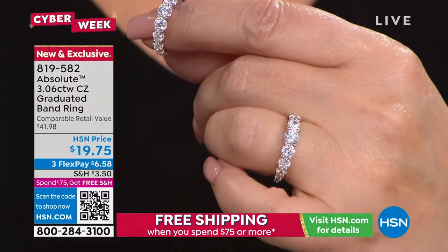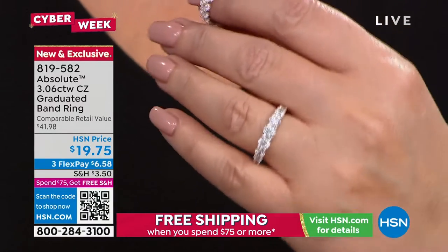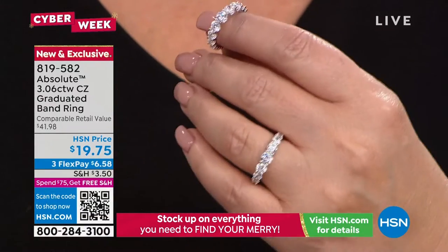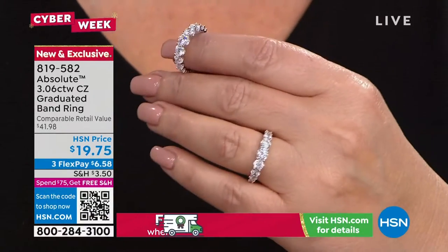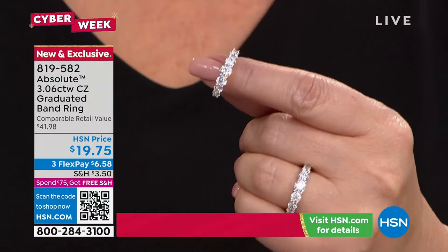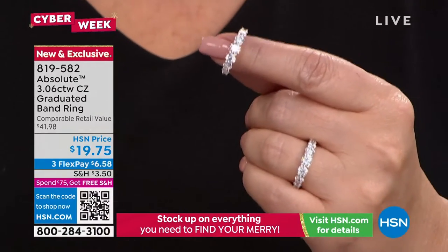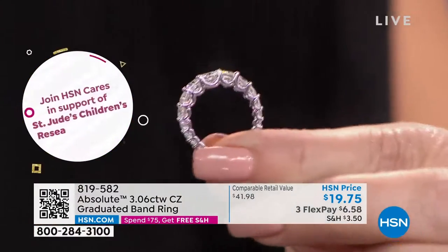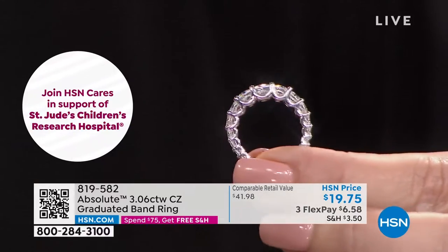If you have never shopped at HSN before, if you have never tried Absolute, if you are looking for the ultimate ring to wear every single day that looks like diamonds — that captures the essence of beautiful, flawless, stunning diamonds — you just found it. It's a late add to the show because they were scrambling to fill time. This was one of the most beautiful add-ins. I'll show it to you from the side — it's gorgeous, for twenty dollars.